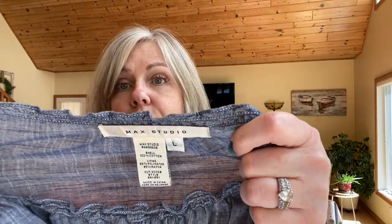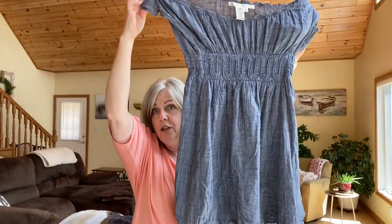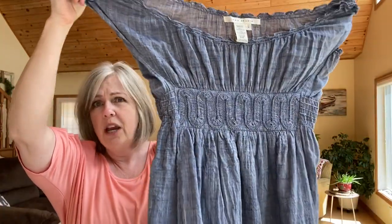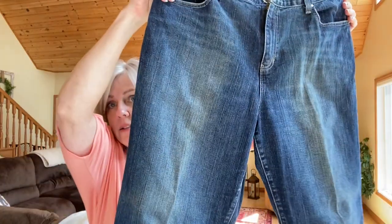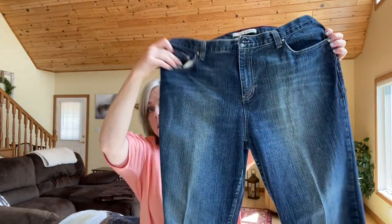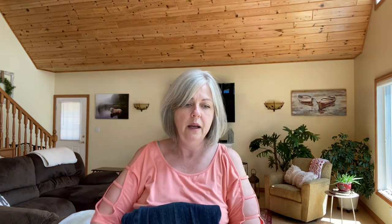I got this Max Studio off-shoulder top — you can wear it as a blouse or a mini dress. It has a cute little empire waist detail and it's like a chambray material. This is a size large. Then I got a pair of Tommy Hilfiger boyfriend jeans from the 90s. The 90s are really hot right now — they're a cropped raw hem with a looser fit style, which is really on trend.